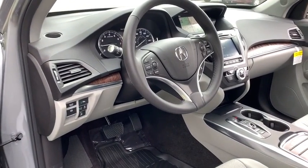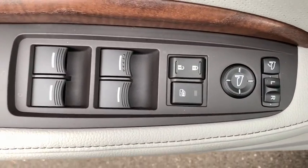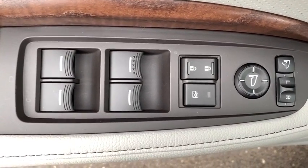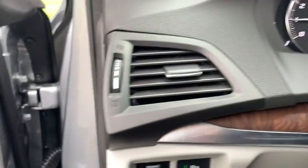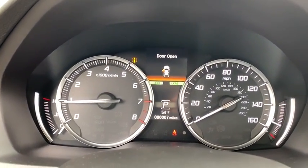Here are some of this vehicle's great options: backup camera, anti-lock braking system, power liftgate, steering wheel audio controls, power passenger seat, all-wheel drive, keyless entry, remote engine start, navigation system, traction control.